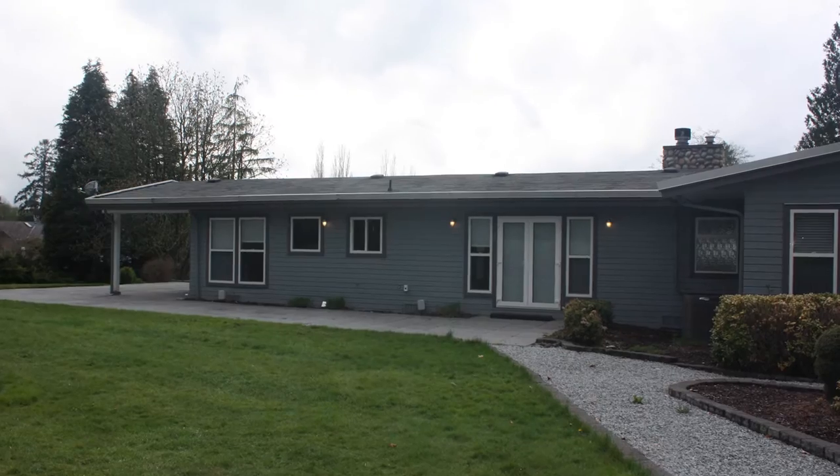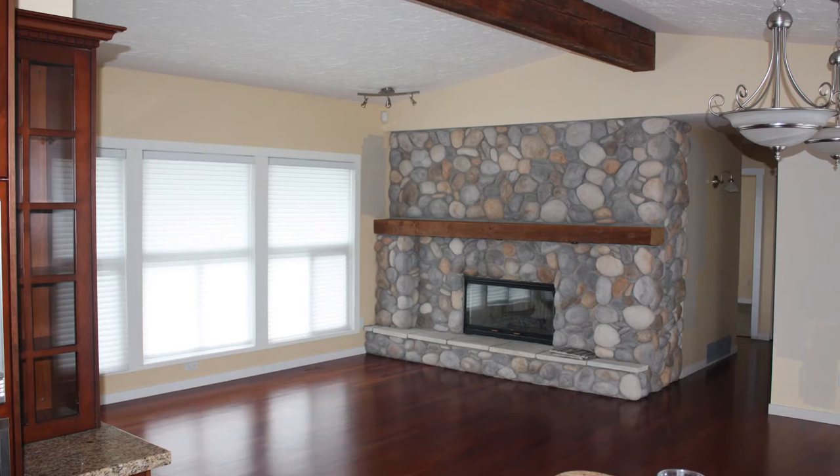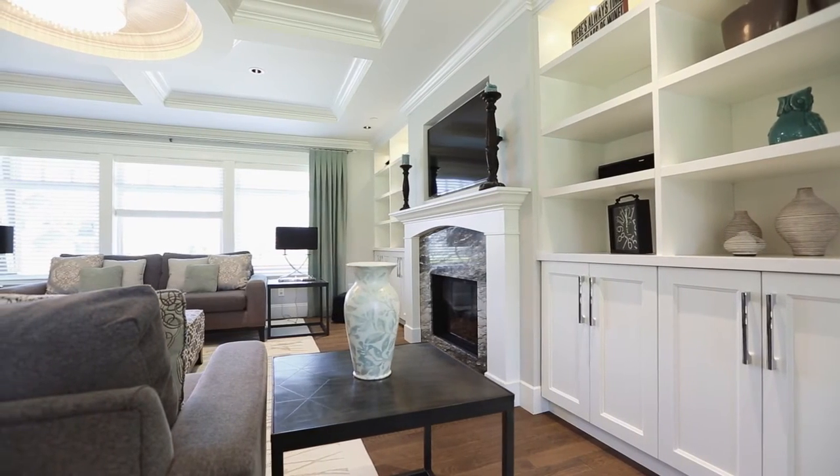The house that existed here before was about 2,500 square foot rancher, and basically what we wanted to do was update that home and add on to customize for these clients. They needed a little bit more space for their home and their family needs, so we did actually three additions to the home in different areas to create those spaces for them.